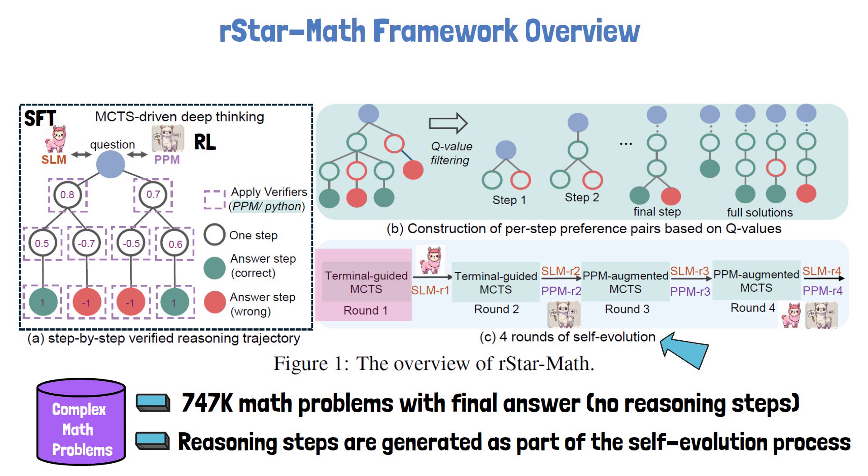The policy model, initialized from a small language model, is fine-tuned on the verified reasoning trajectories. The process preference model is also initialized from a small language model and trained via reinforcement learning in this phase. However, its quality is not good enough yet, so the Monte Carlo Tree Search is terminal-guided — meaning more rollouts are needed to calculate Q values rather than relying on the PPM. At the end of round one, we have the first version of the policy model, SLMR1, which then serves as the policy model in round two, replacing the large language model used for bootstrapping.